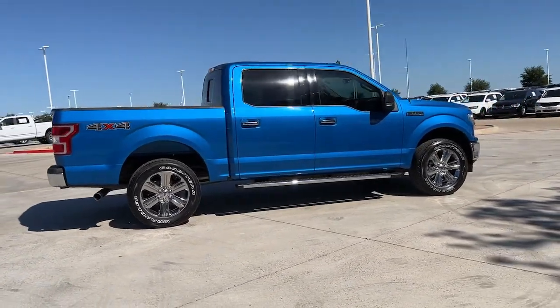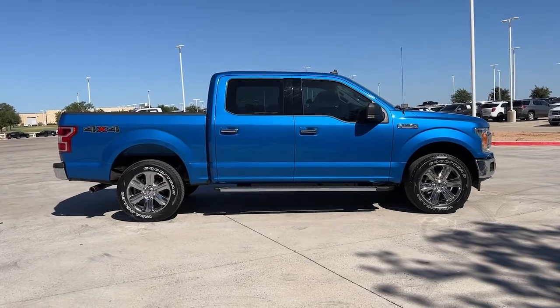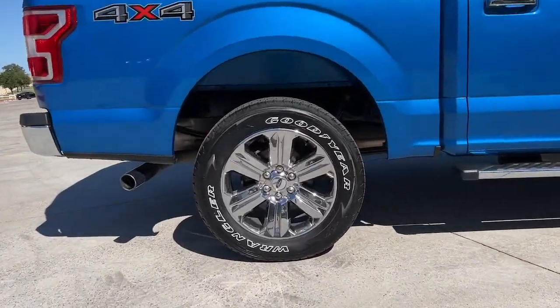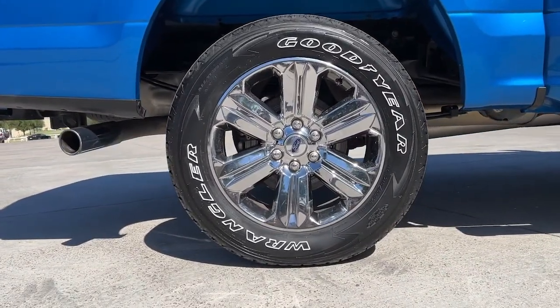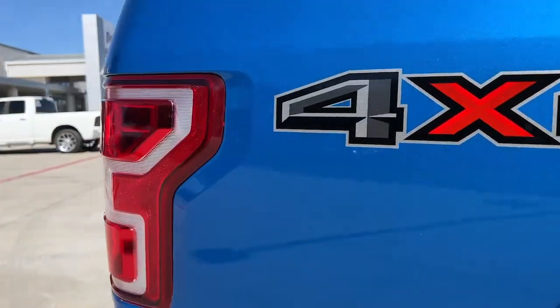These are just some of the great options this vehicle comes with: navigation system, keyless entry, satellite radio, remote engine start, backup camera, bed liner, fog lamps, heated front seats, electronic stability control, and trailer hitch.